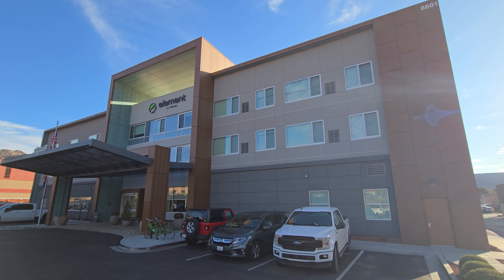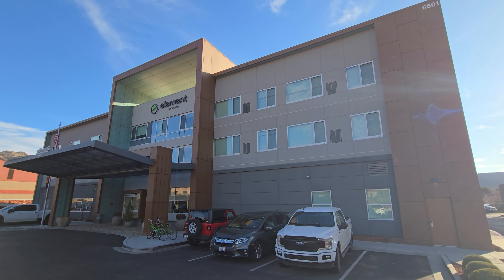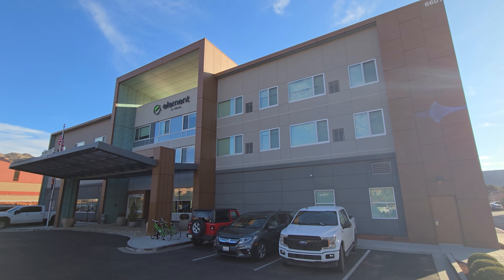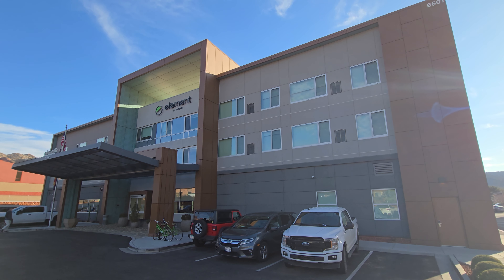Parking at the hotel is $20 per night. We did find the parking to be quite busy and often found ourselves finding the last spot or having to go into the overflow parking in the back.